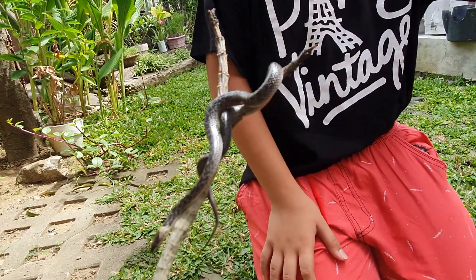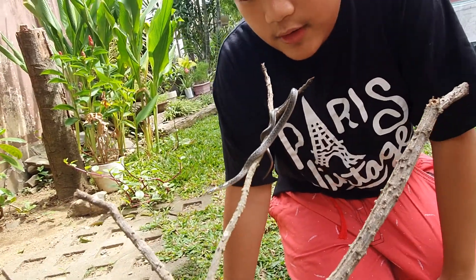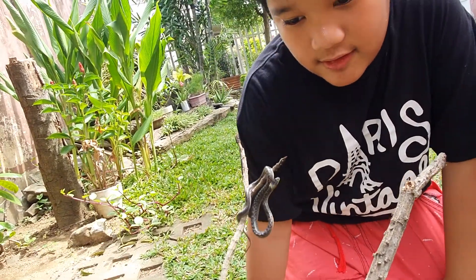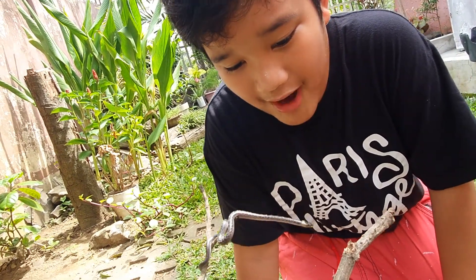These guys can grow to a total of 3 feet. When I read it, it says they grow to 80 centimeters long and 2 centimeters wide.